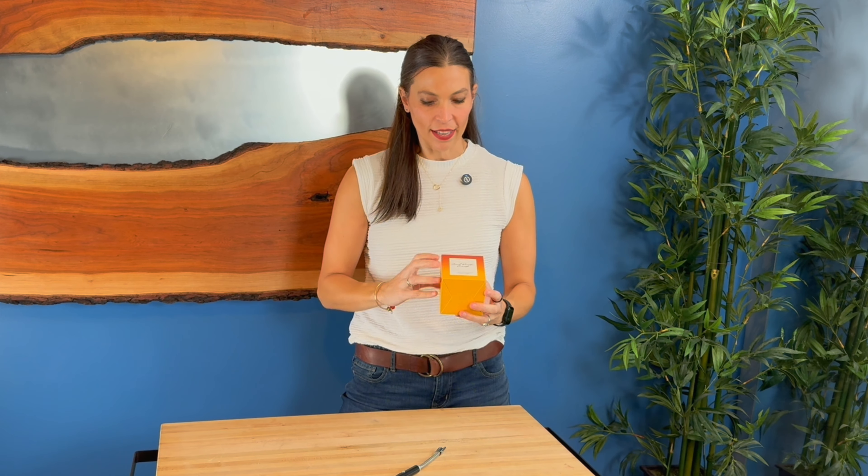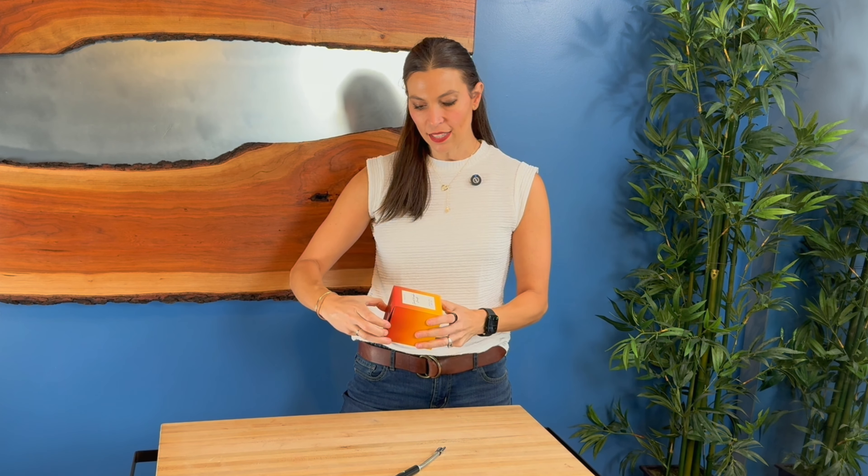This is a 10.6 ounce scented candle and this is the Spice Pumpkin Amaretto. They've got a lot of different scents but this one is like fall. Oh, it smells so wonderful.